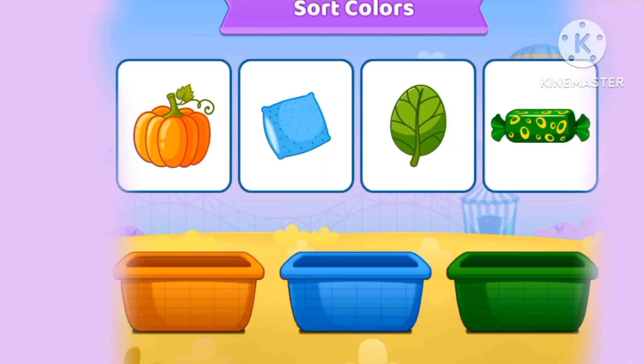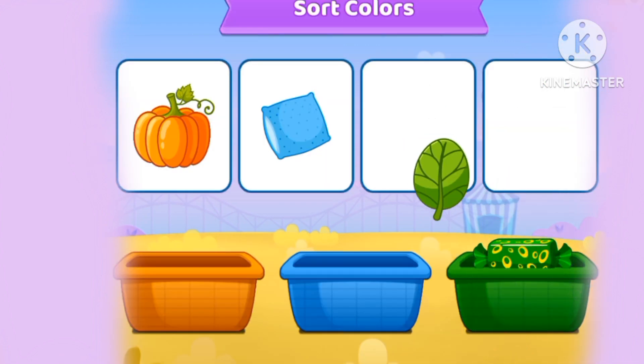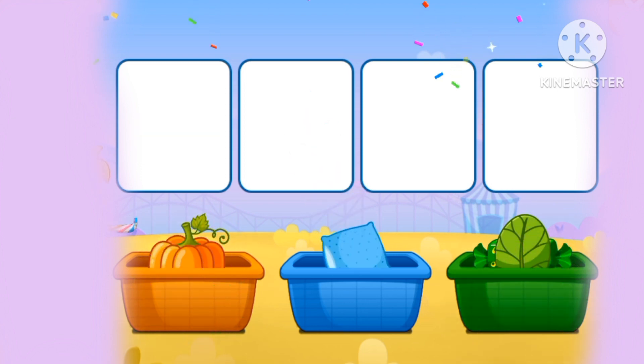Let's start the colors! Green, blue, and orange! Nice job, everyone!